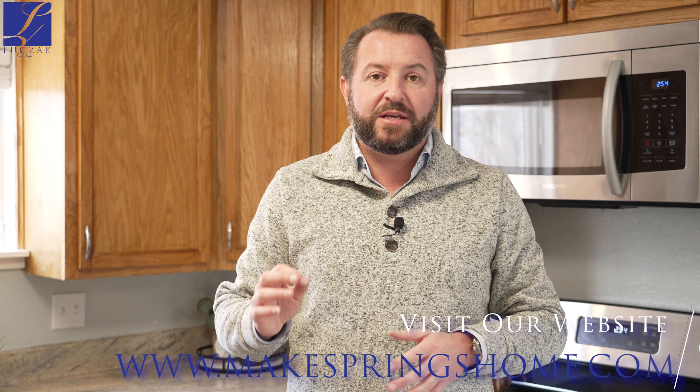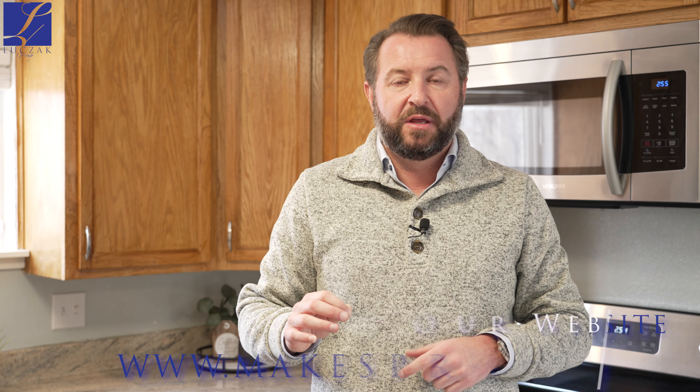This home sits right off 31st and Pikes Peak, so you're in the heart of Old Colorado City with super easy access to those awesome walking and biking trails in Red Rock Canyon open space. You've got easy access to all the fantastic shopping and restaurants in Old Colorado City. You're just a hop, skip, and a jump away from Manitou Springs.